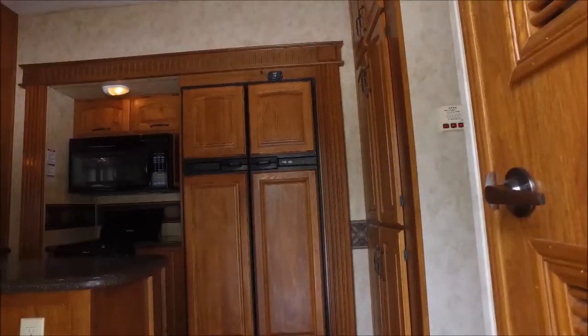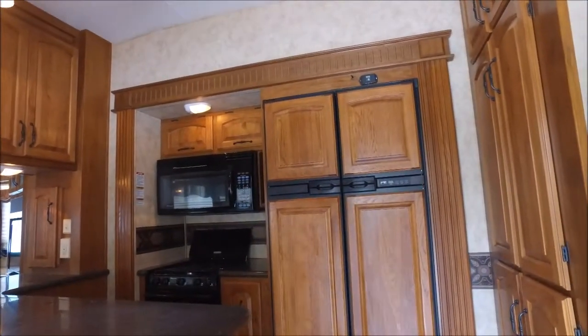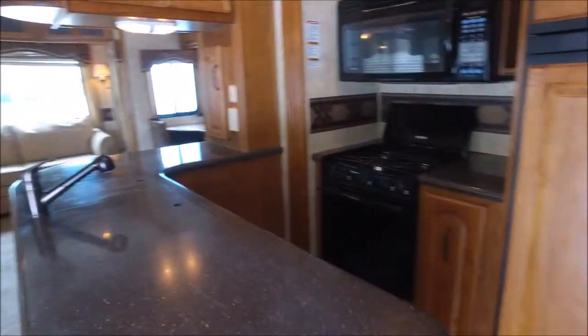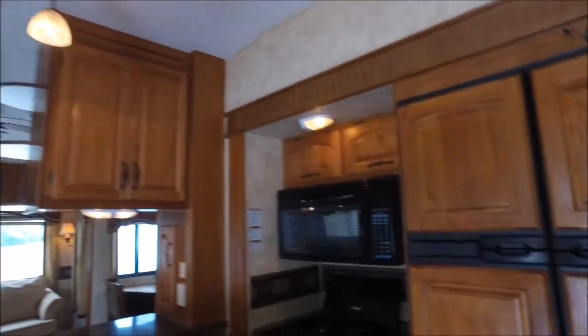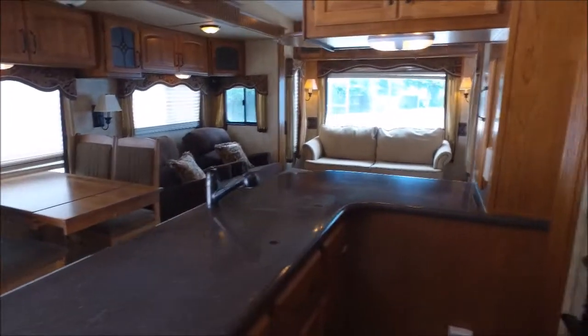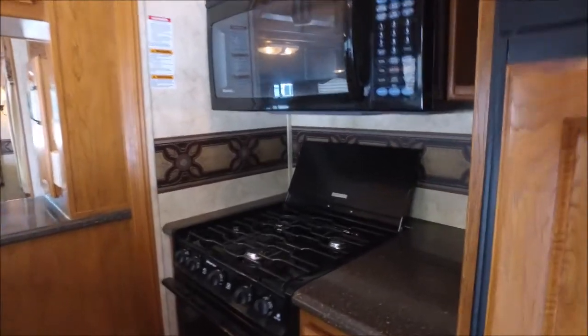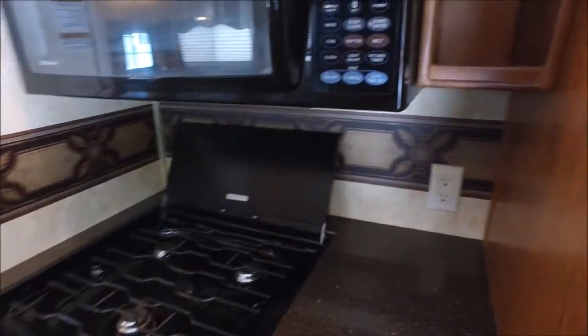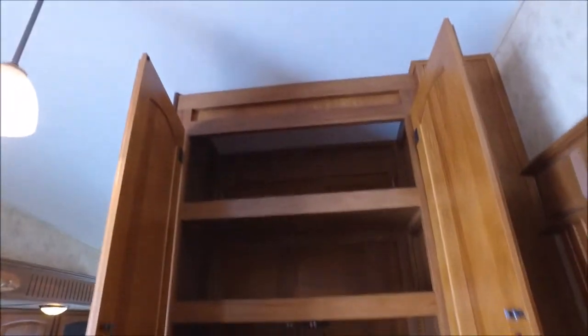Now that we're on the inside, the first thing you'll notice is this great kitchen. You've got the four-door Norcold fridge and really nice solid surface countertops. Check out all this storage — even underneath where the sink is, there's all that great storage. I love the U-shaped kitchen. It's got a three-burner gas range and the oven below, some more counter space next to the stove, a nice microwave, overhead cabinets, and plenty of storage up in here — tons of storage in the kitchen.